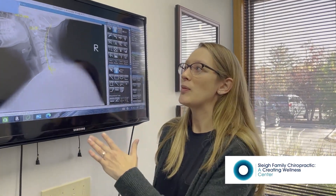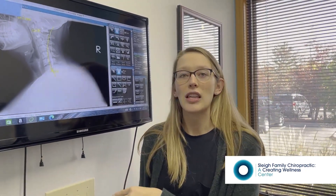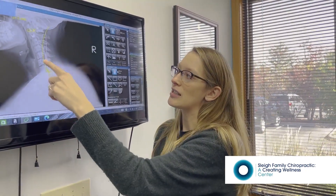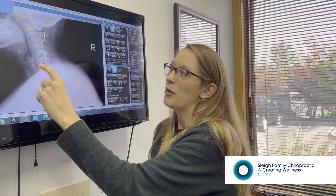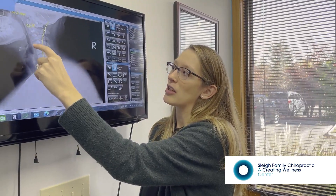This here is what a side view of the neck looks like from an x-ray, and there are three things that we want to see: a nice smooth C-shaped curve, good spacing between each bone, and nice smooth edges around each bone.